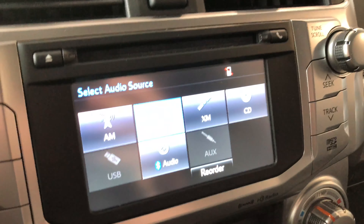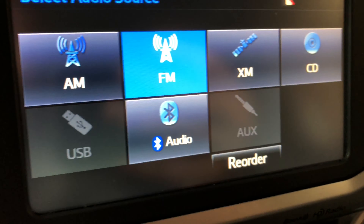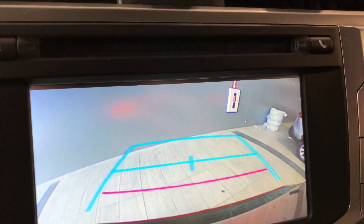Click the audio button twice and it'll take you to your sources. You have your standard AM and FM options of course, as well as a choice between USB, auxiliary, and Bluetooth. The backup camera is nice and clear with those guidelines.